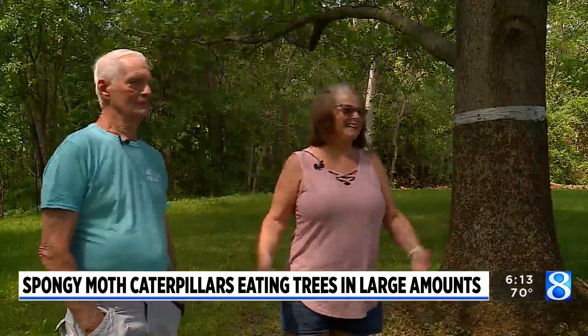For more information on spongy moth caterpillars, head to woodtv.com. In Martin, Amanda Porter, News 8.